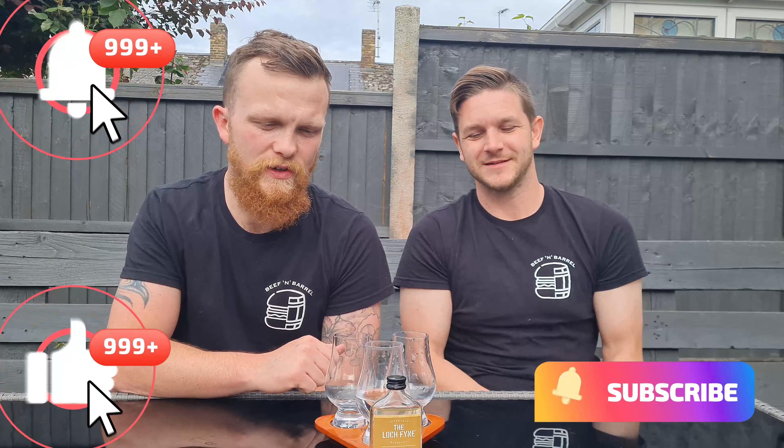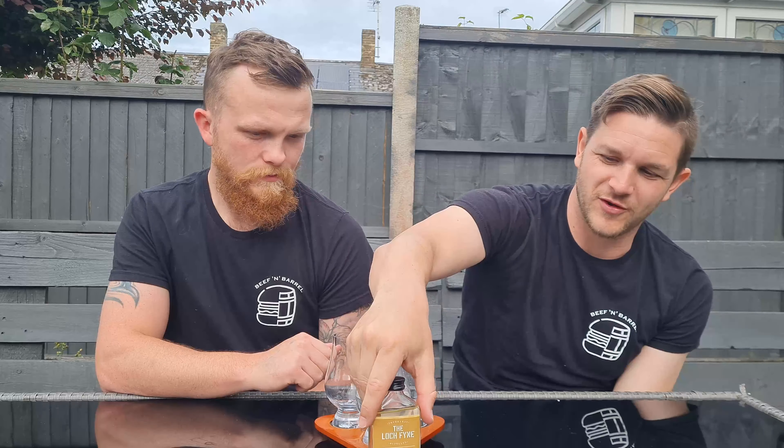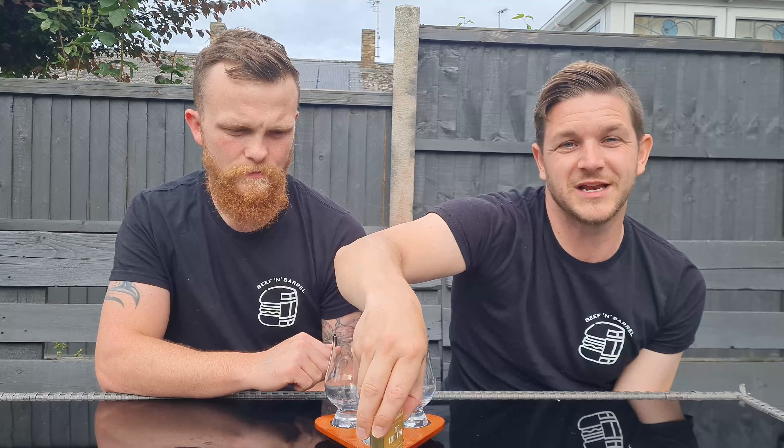Hi guys, welcome back to another whiskey video — it's been a while, it's been a minute. The first one we've got to review after our hiatus is the Loch Fyne — I should say Loch Fine, we're not too sure how to say it — it's a Scotch whiskey liqueur. It's from our local Whiskey Shop, which all whiskey drinkers will know, in a shopping mall near us.